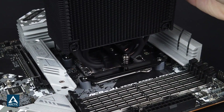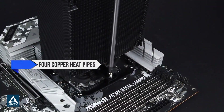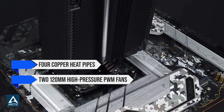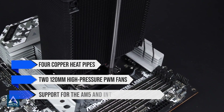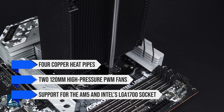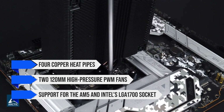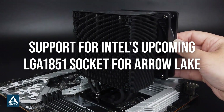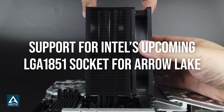The Freezer 36 uses four copper heat pipes, two 120mm high-pressure PWM fans, and features complete support for AM5 and Intel's LGA1700 socket. It even promises support for Intel's upcoming LGA1851 socket for Arrow Lake.